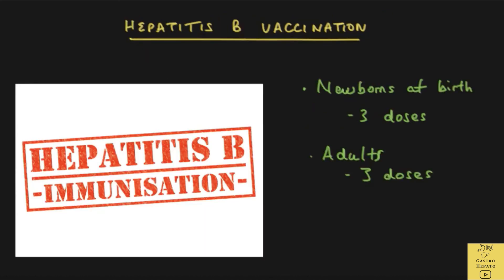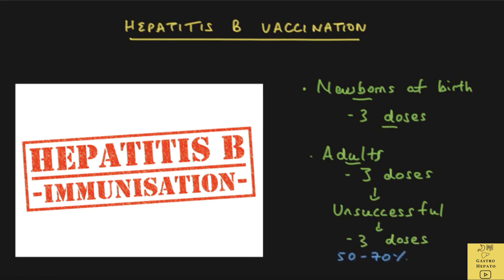The best way to prevent hepatitis B is by ensuring that everyone is vaccinated. In the majority of countries, hepatitis B vaccine is given to the newborn at birth. Three doses are given at zero, one, and six months. If a mother is a hepatitis B carrier, additional passive immunization is given at birth. Adults, particularly those at high risk, should also be given a three-dose vaccination regime over six months. A significant number of vaccinations in adults are not successful after the first course. If so, the three-dose vaccination should be repeated — it will be successful in 50–70% of people who failed the first course. If it fails again, there is no point trying a third time.